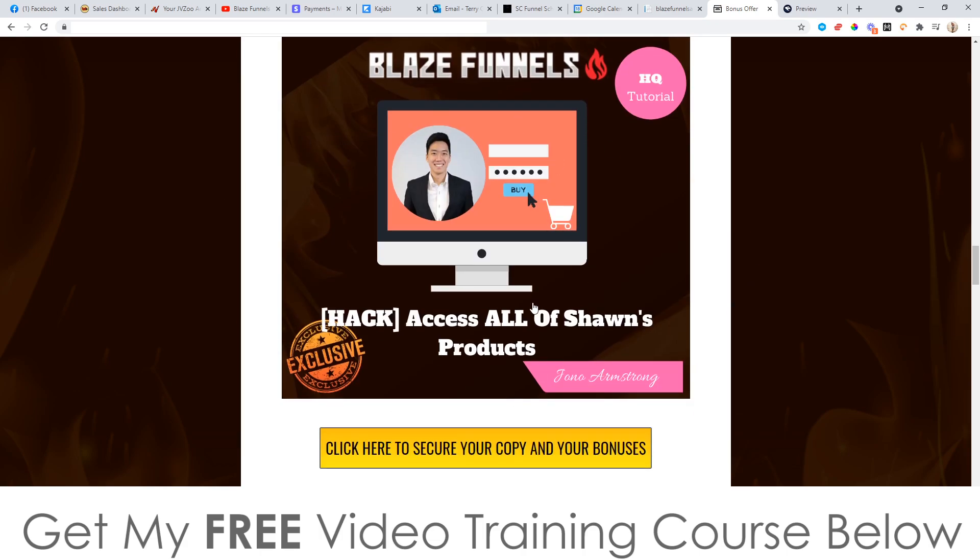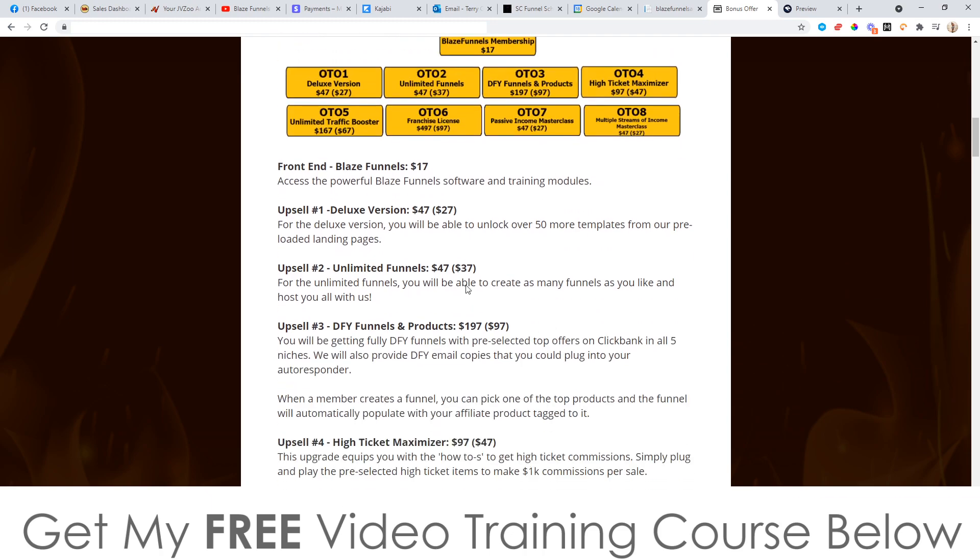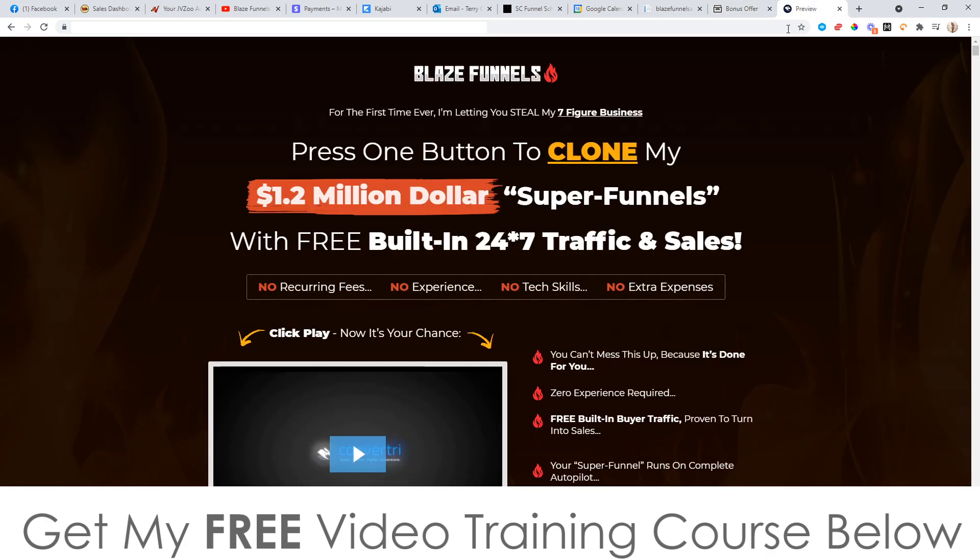You'll get all of these included in your purchase even if you just pick up the front end, which is only going to be $17. Now let's go over and have a look at the sales page right now.